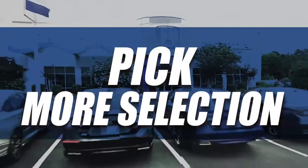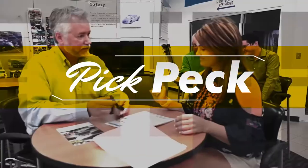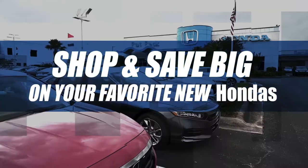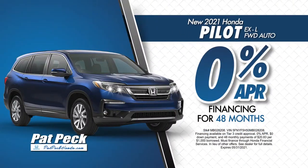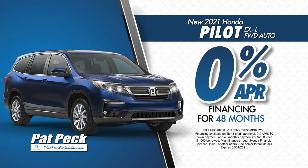Pick more savings. Pick more selection. Pick Pack Honda. Shop and save big on your favorite new Hondas, like a new 2021 Honda Pilot EX-L. Get 0% APR financing for 48 months.